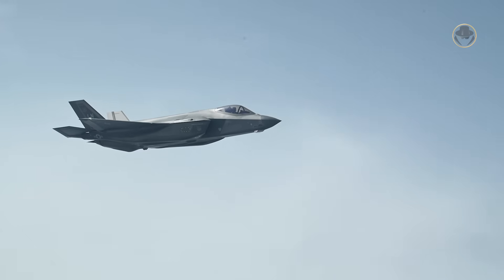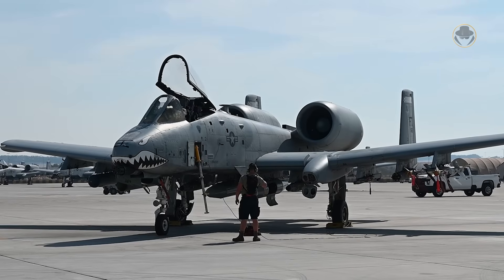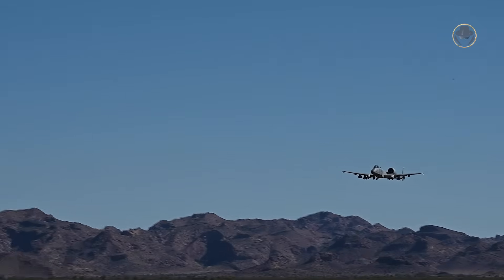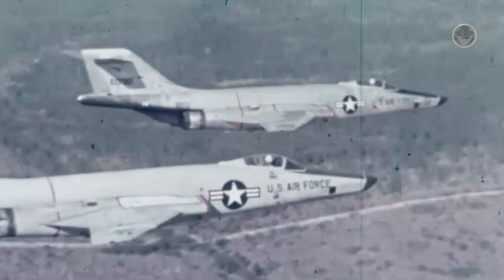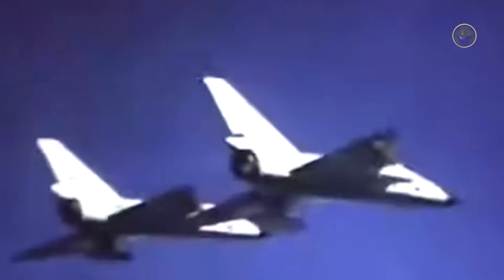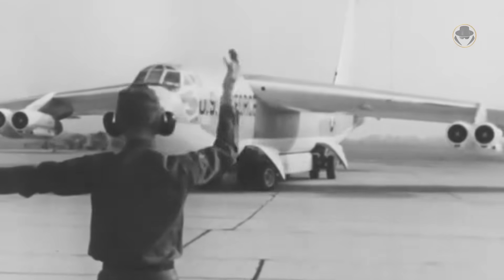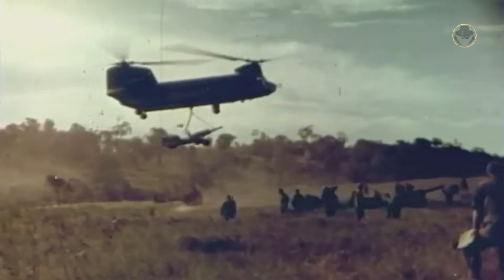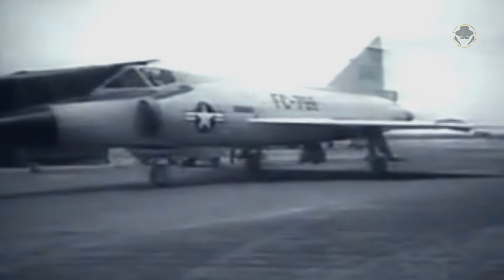Another reason the A-10 has been so successful is that it was designed based on real combat experiences and requirements, rather than brilliant new concepts meant to revolutionise the battlefield. Until the early 1960s, the Pentagon believed the next world war would be nuclear, so the US Air Force favoured cutting-edge, high-speed tactical fighters capable of dropping atomic bombs or intercepting enemy aircraft. But the 1962 Cuban Missile Crisis showed that relying on mutual assured destruction was too risky. Shortly after, the USA became involved in the Vietnam War, which demonstrated that the supersonic Century Series aircraft's ability to target point targets on the battlefield was modest at best. Therefore, the Pentagon was compelled to revise its stance on CAS aircraft.